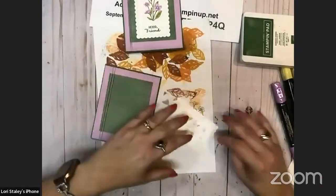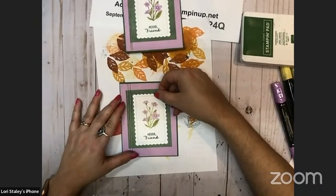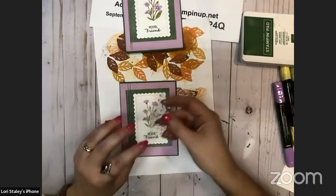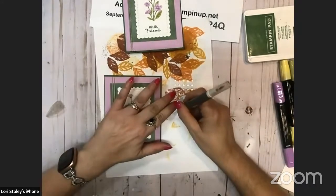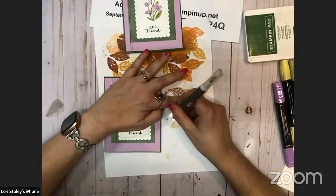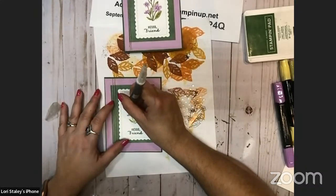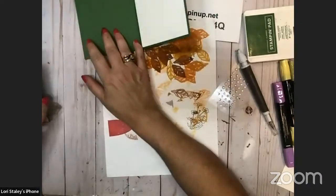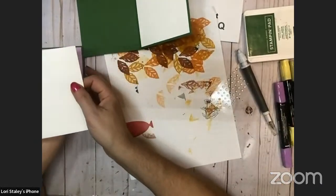We're going to pop that in the center of that piece from the envelope. It's just a really soft imagery there. Then I took the smaller bling that came in the kit and put that in the center of the flowers — we'll use three of those. Kind of highlights the yellow and brings that up a little, gives it just a little more shimmer. I just left the inside blank — it's a hello friend, it can be a thinking of you, a feel better, a thank you, or a birthday. Whatever you'd like it to be.